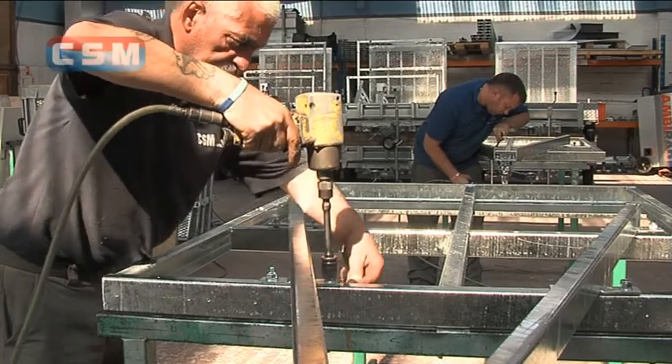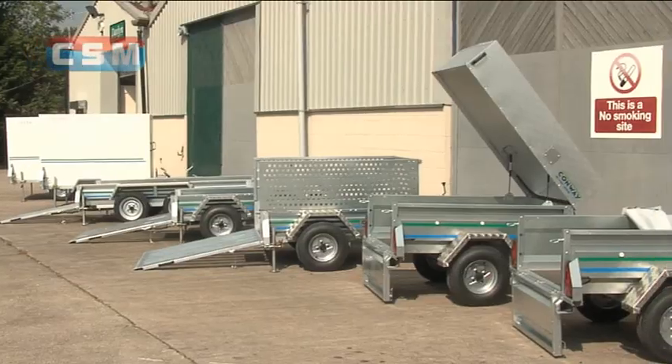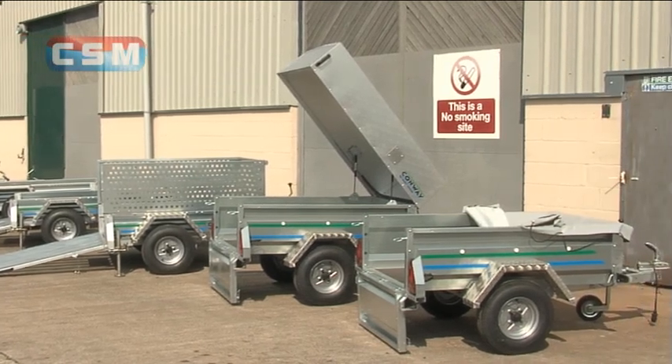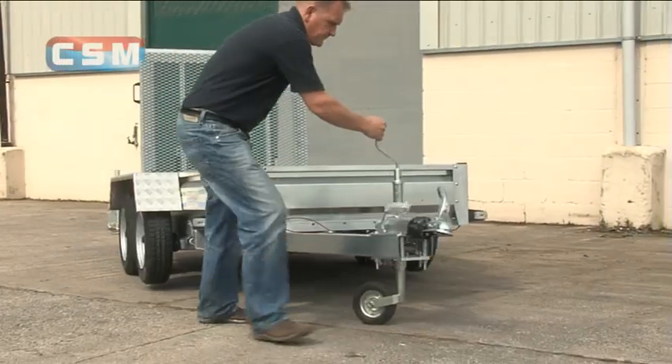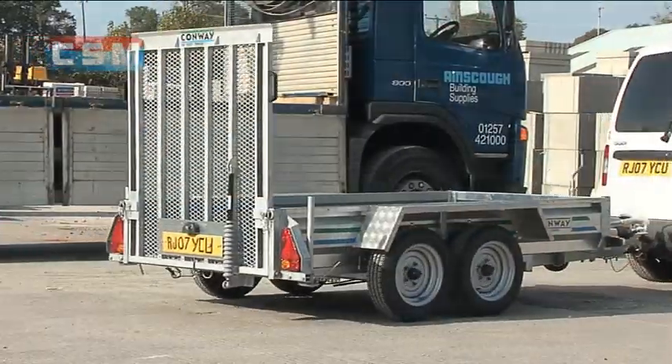Our Conway lightweight trailers occupy another section of our production line. These highly versatile trailers are recognised as a leading brand, well known for their reliability, manoeuvrability, longevity, and their stylish appearance.